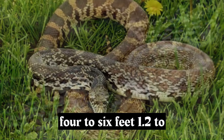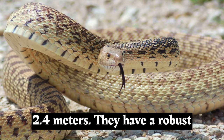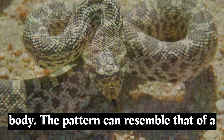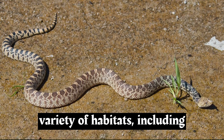Bull snakes are relatively large snakes, often reaching lengths of 4 to 6 feet, 1.2 to 1.8 meters, with some individuals even surpassing 8 feet, 2.4 meters. They have a robust body with a relatively small head. Their coloration usually ranges from light brown to yellowish, with dark blotches or bands running along their body. The pattern can resemble that of a rattlesnake, with some individuals even having tail markings that mimic a rattle.